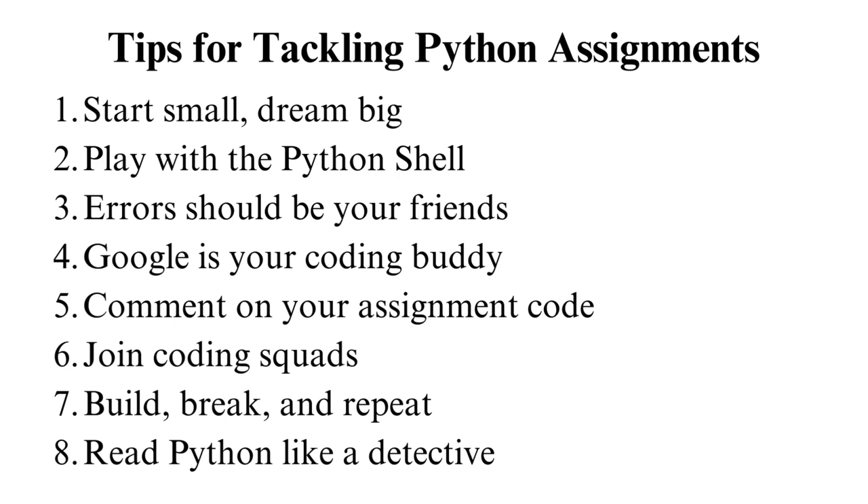Learning together is way more fun. Build, break, and repeat: create projects, break them, and fix them. It's like building a super cool fort, knocking it down and making it even more fantastic. That's how you learn. Read Python like a detective: you need Sherlock Holmes thinking to crack the code. Explore what other people are doing. It's like solving mysteries. You'll learn tricks and techniques that will assist you to improve and work on your assignment.